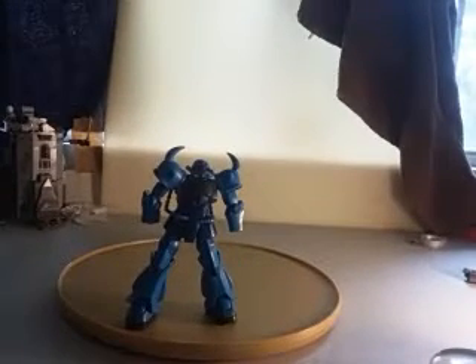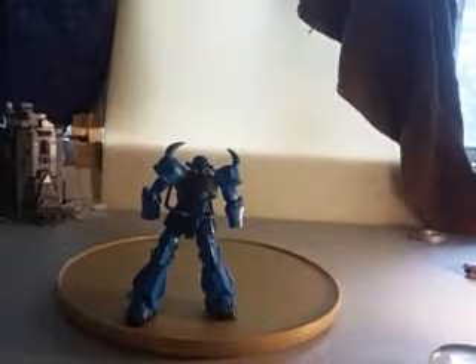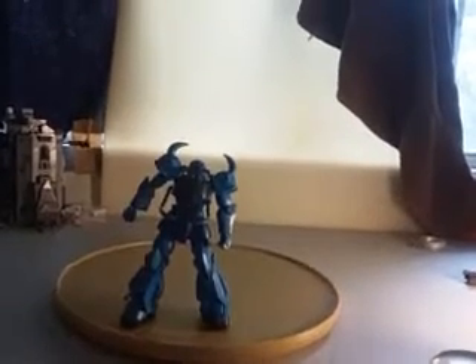Now this is a model kit, which means I had to put it together and paint it, but I did not paint it that much. All I really did was dry brushing, and that figures really cool.